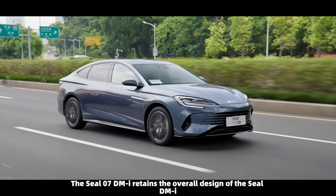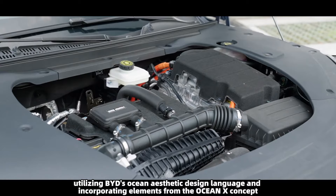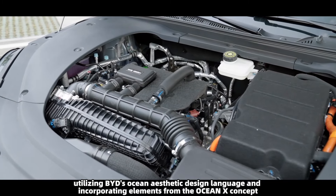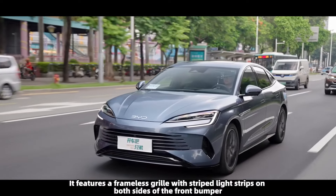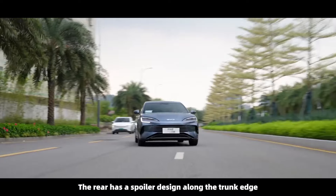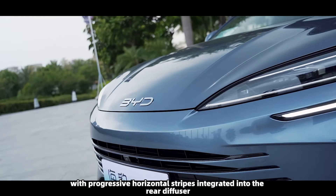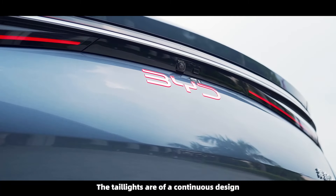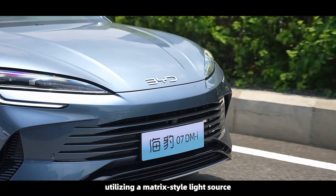The SEAL 07 DMI retains the overall design of the SEAL DMI, utilizing BYD's Ocean aesthetic design language and incorporating elements from the Ocean X concept. It features a frameless grille with striped light strips on both sides of the front bumper. The rear has a spoiler design along the trunk edge, with progressive horizontal stripes integrated into the rear diffuser. The taillights are of a continuous design, utilizing a matrix-style light source.